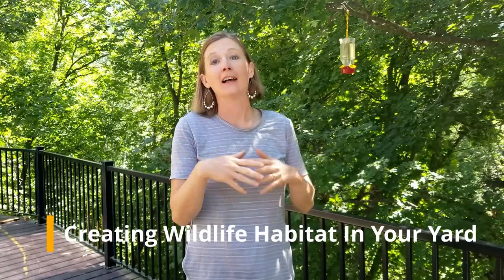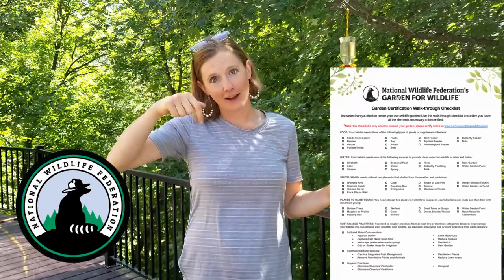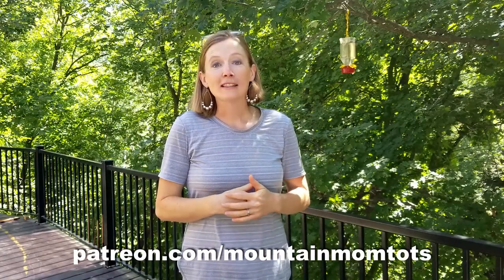Now, how do you make your yard or outdoor place a wildlife-friendly zone? I'm going to encourage you to follow these guidelines from the National Wildlife Federation. They have a checklist that's a free and easy download — I have a link below, and also at patreon.com/mountainmomtots — where you can see what things you need to provide to help make your area more habitable for wildlife.